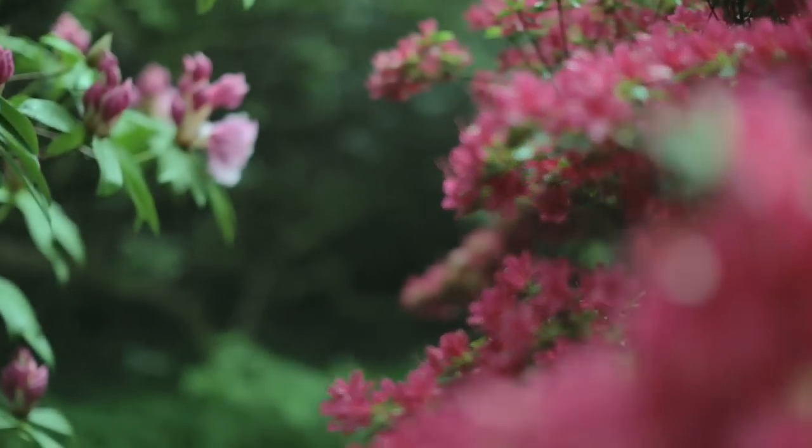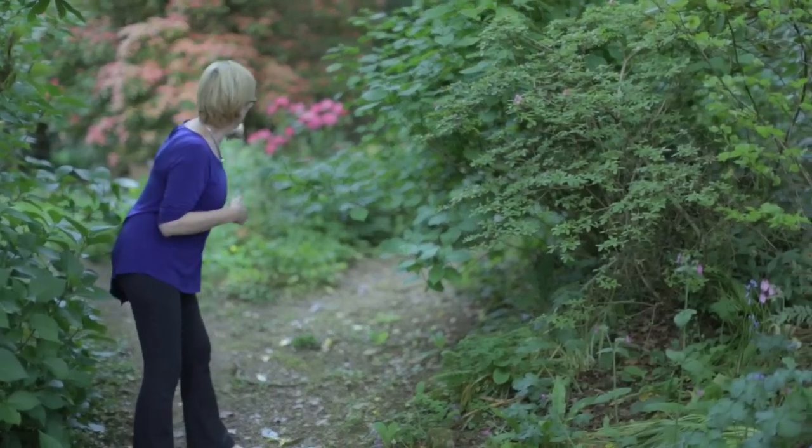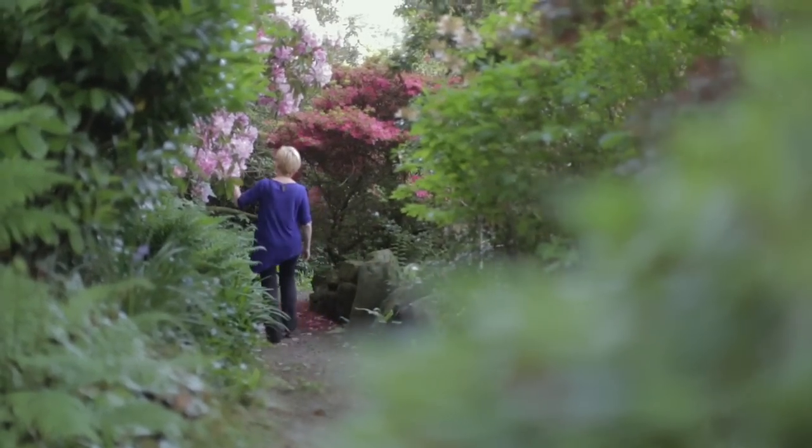The gardens were created and established well over 200 years ago. This garden was just magical — magical is all I can say. I just wanted to skip. I felt alive, I felt wonderful.